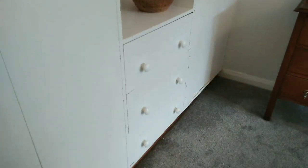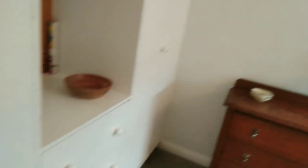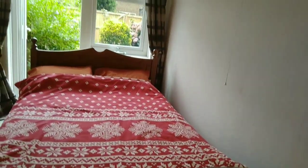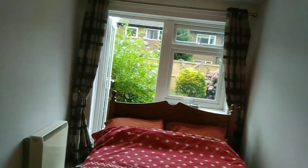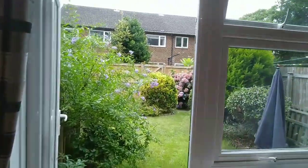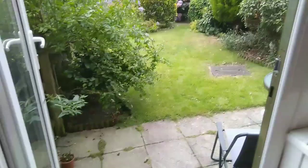Maybe you would just leave it how it is and replace the bed with a sofa bed so you've got a little bit more space. Oh my gosh, we have a garden — not a balcony, not a little yard, a whole entire garden. Wow. You can sit outside, have a cup of tea, have your full English.